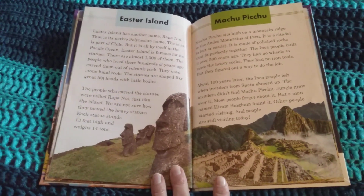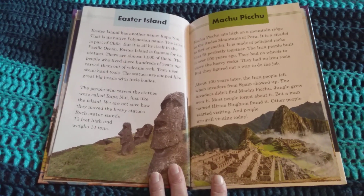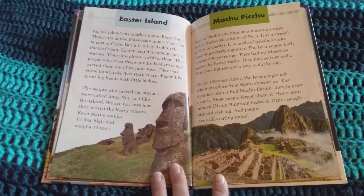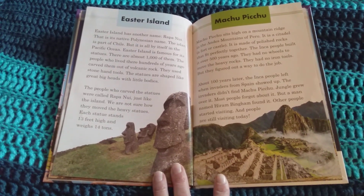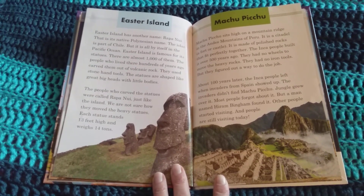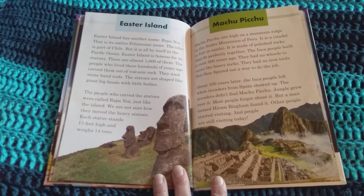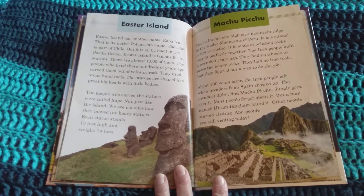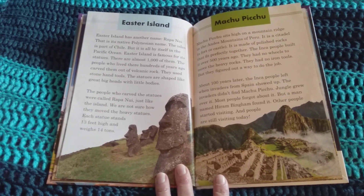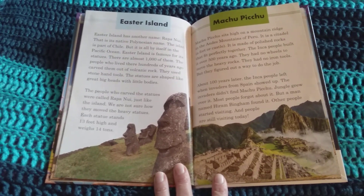Easter Island has another name, Rapa Nui — its native Polynesian name. The island is part of Chile, but it is all by itself in the Pacific Ocean. Easter Island is famous for its statues. There are almost 1,000 of them. The people who lived there hundreds of years ago carved them out of volcanic rock using stone hand tools. The statues are shaped like great big heads with little bodies. The people who carved the statues were called Rapa Nui, just like the island. We are not sure how they moved the heavy statues. Each statue stands 13 feet high and weighs 14 tons.